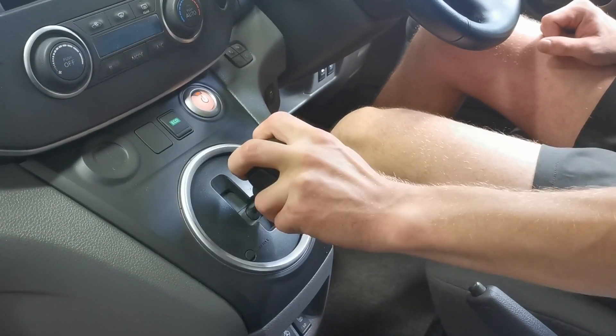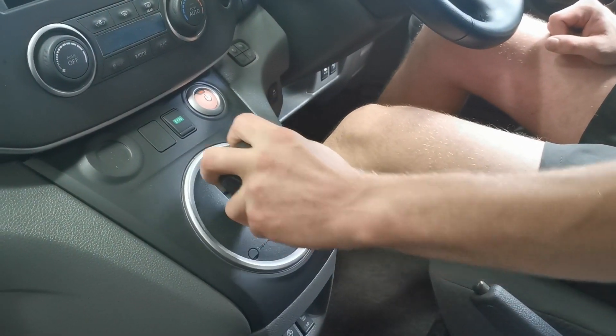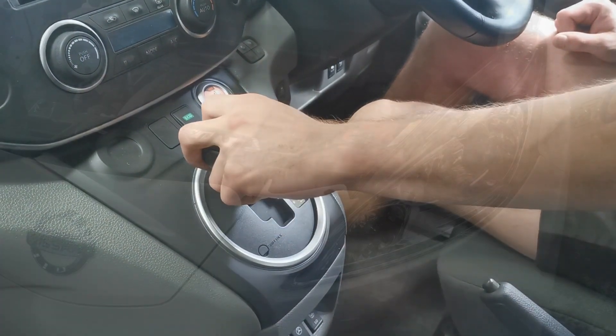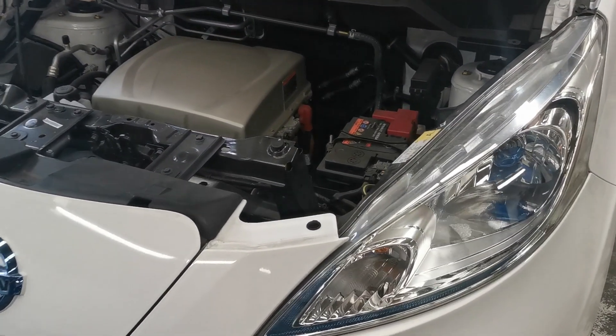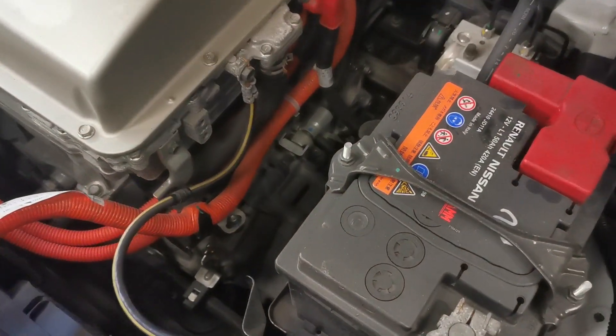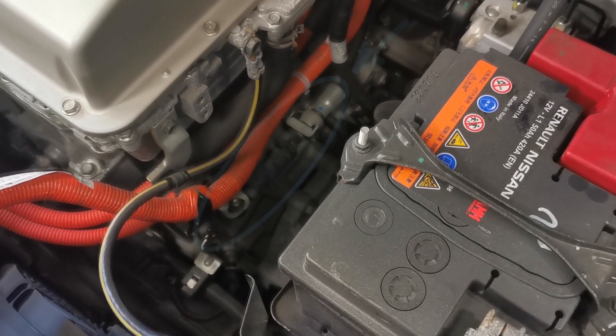A simple test of this fault can be done by having one person in the cabin moving the gear selector while another observes the park pin linkage under the bonnet. With a failed cable bush, the park pin linkage will no longer move in conjunction with the gear selector.